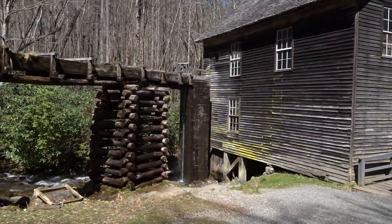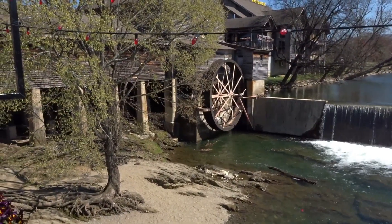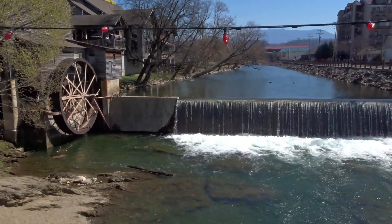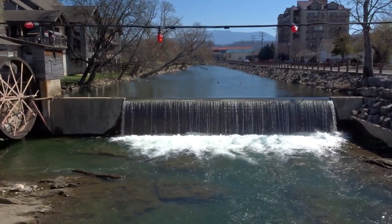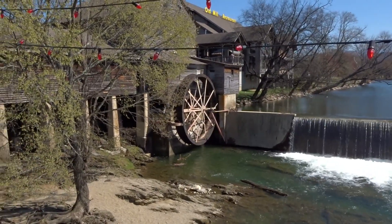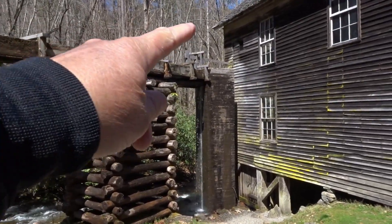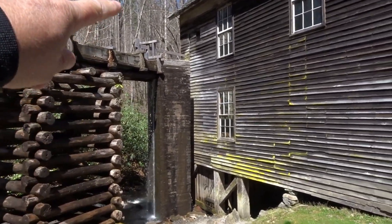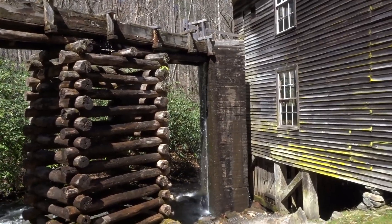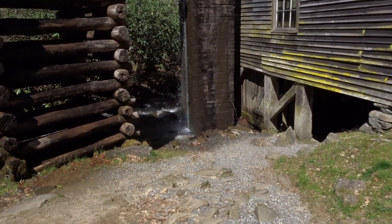This grist mill, unlike some other grist mills, doesn't use a water wheel — it uses water pressure. As you can see, this trough runs down through here and goes into this tower that is made of wood and is full of water. That water has pressure behind it, which turns the turbine.